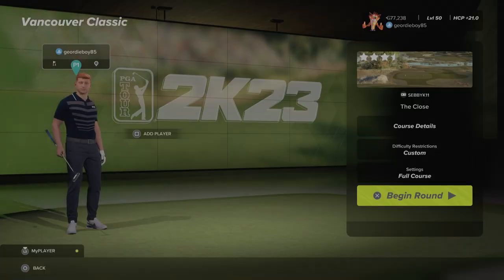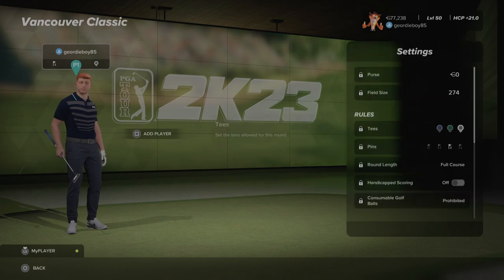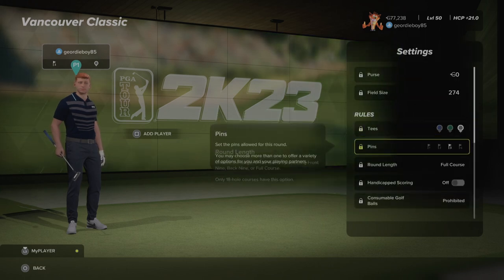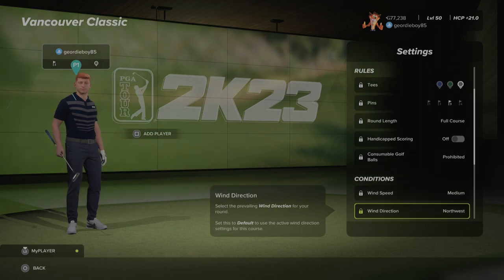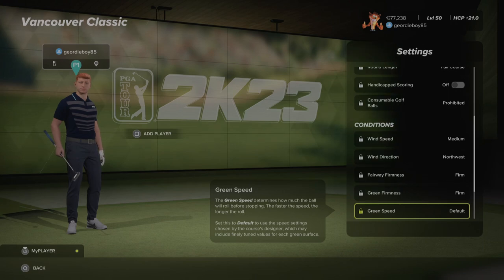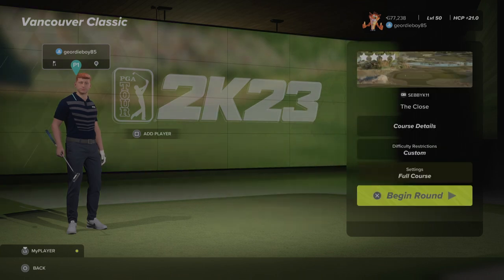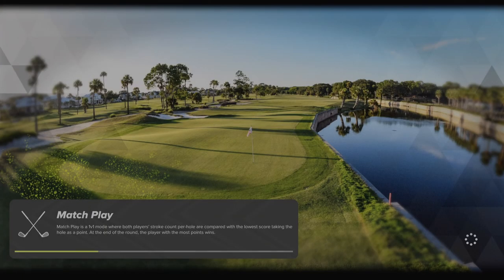Hi there and welcome back to the channel. We're playing PGA 2K23, the TGC2US Kinetic Society, at the Vancouver Classic on the course The Close by SEBIK11. Let's have a look at the settings for round number three: black tees, pin number three, medium winds from the northwest, firm fairways, firm greens with default speeds. Time of day and weather are on default, and there will be some crowds on the course today. Let's get into round number three and see if we can capitalize on a good 1300 round number two.